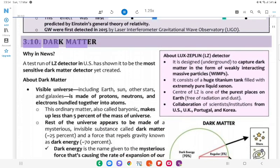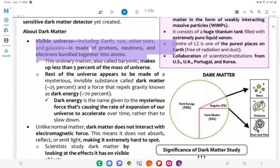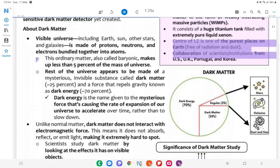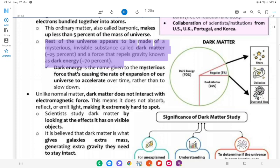3.10 Dark Matter. Why in News: A test run of the LZ detector in the US has shown it to be the most sensitive dark matter detector yet created. About Dark Matter: The visible universe — including Earth, Sun, other stars and galaxies — is made of protons, neutrons, and electrons bundled together into atoms. This ordinary (baryonic) matter makes up less than 5% of the mass of the universe. The rest appears to be made of a mysterious invisible substance called dark matter (25%) and a force that repels gravity known as dark energy (70%). About LUX-ZEPLIN (LZ) detector: Designed underground to capture dark matter in the form of Weakly Interacting Massive Particles (WIMPs); consists of a huge titanium tank filled with extremely pure liquid xenon; the center of LZ is one of the purest places on Earth, free of radiation and dust; collaboration of scientists and institutions from US, UK, Portugal, and Korea.